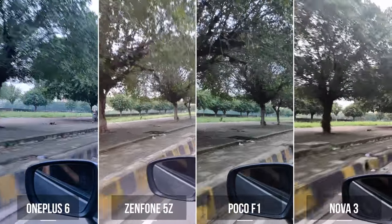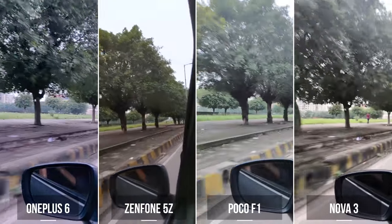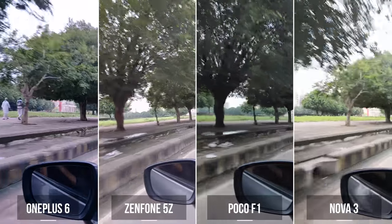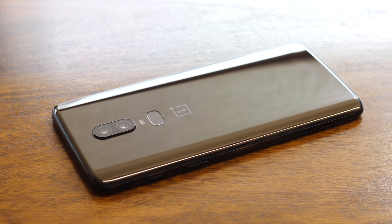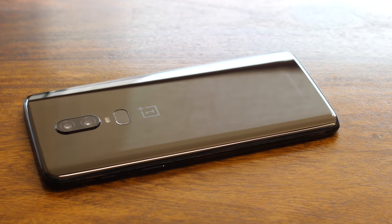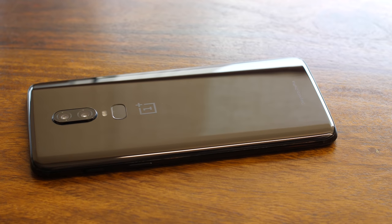Next up, we have a car shot. And once again, the Nova 3 is just bad — the stabilization here is just really poor. The rest of these three phones are pretty close, though the POCO does screw up every now and then. Once again, I think the OnePlus 6 is better than the others even though it's by a small margin. Overall, I'd say the OnePlus 6 wins in this price category and that's primarily due to the fact it's the only phone in this segment with both OIS and EIS. However, I do have to mention that the POCO F1 is really close to the OnePlus 6, which is commendable since it's priced a whopping 14,000 rupees lower than the OnePlus 6.